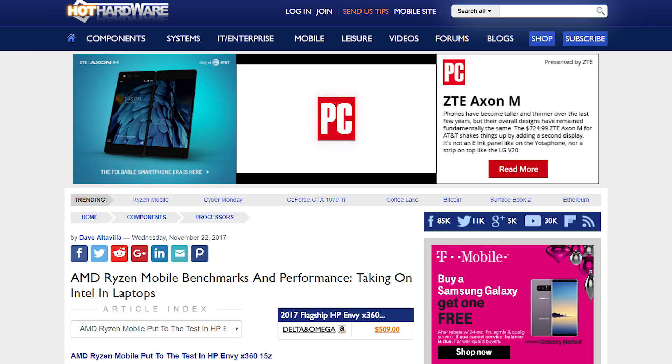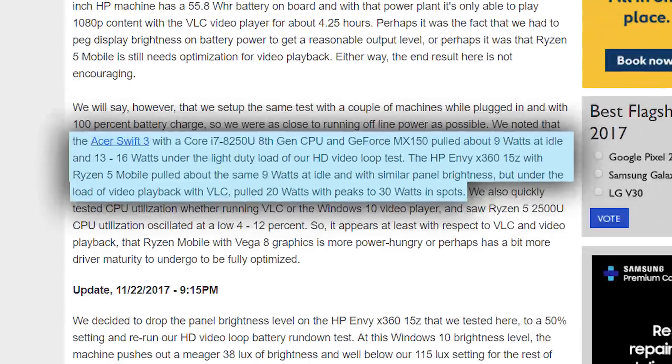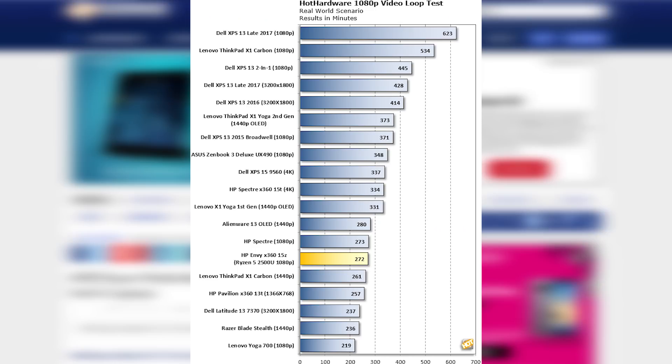Now, with that said, there is one thing worth noting, though I really can't make any conclusions until it's tested more. Hot Hardware found that the Ryzen laptop can draw a good amount of power, with peaks as high as 30 watts compared to Intel's 16 watts when running HD video. This seemed to put it in more of the middle-to-low road with respect to battery life. It could be something as simple as a driver update — we really can't be sure.